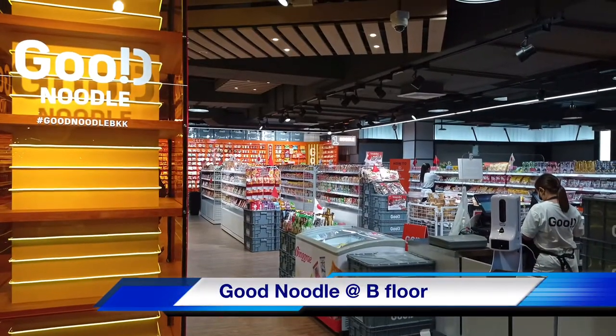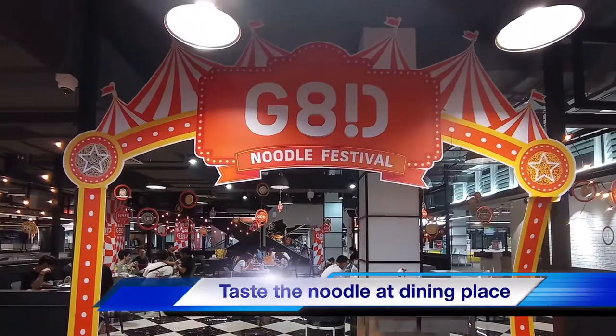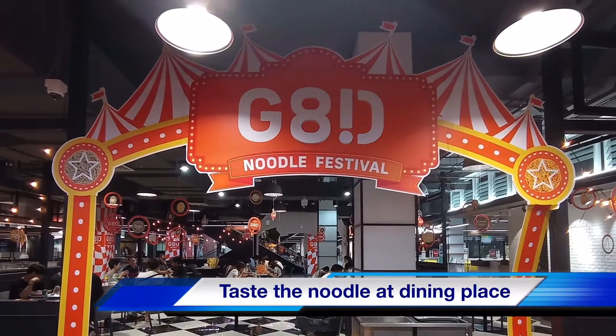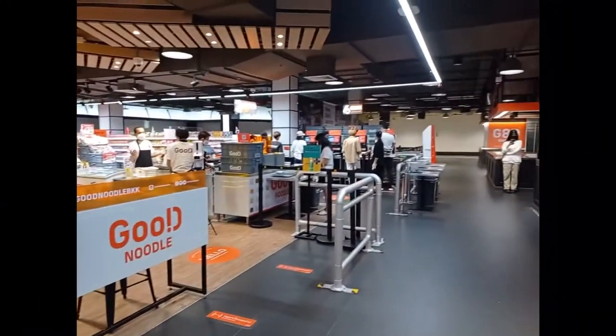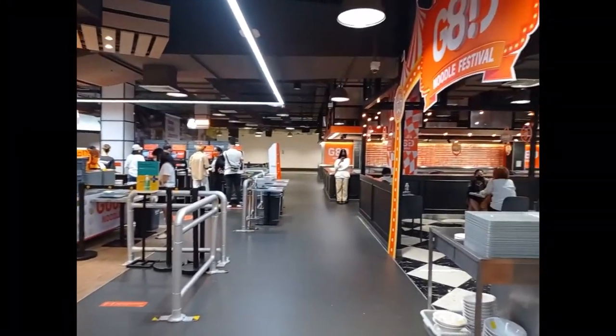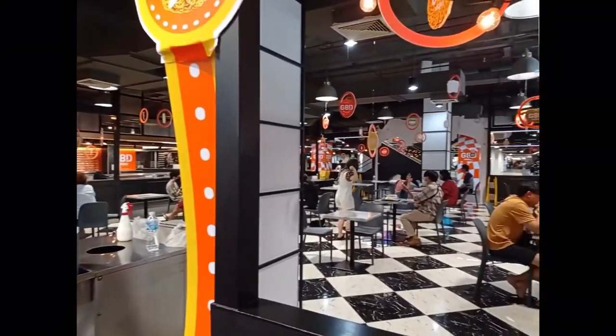The shop name is Good Noodle, located at the basement floor of Union Mall. In here, you can get so many varieties of noodles from Korea and China, and the dining area is very wide and convenient to eat once you choose your favorite noodle from the shop.